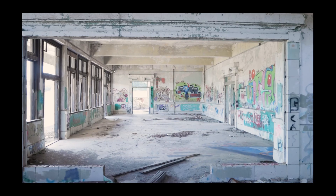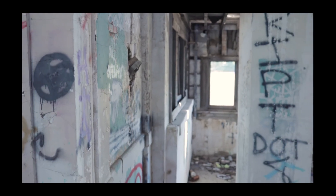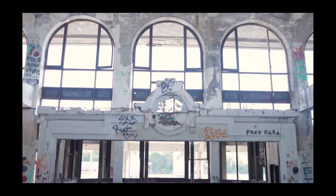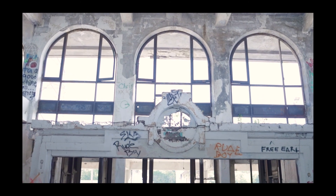Since 1972, groups have proposed alternate uses for the structure, including a Joplin Museum complex, but nothing ever came to fruition. The building is currently threatened by a number of factors including neglect and deterioration as well as vandalism. The once-white painted walls are covered with graffiti.